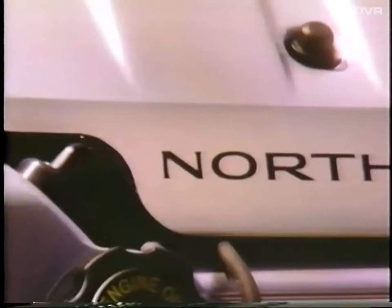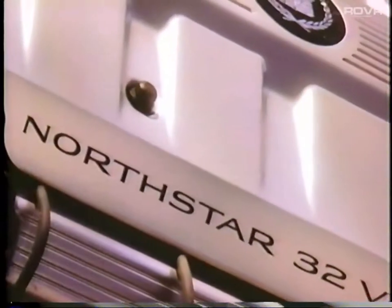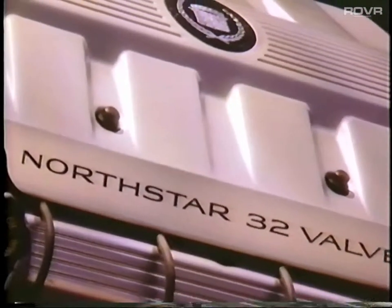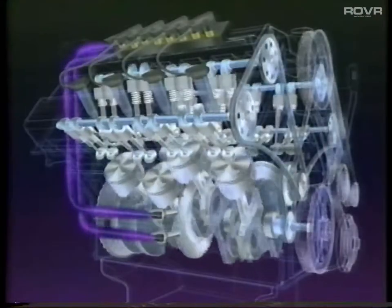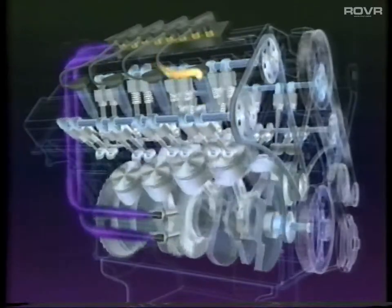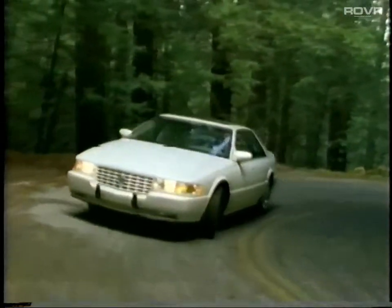The Seville SLS's 4.6-liter North Star V8 engine includes dual overhead cams, which actuate 32 valves. This delivers immediate, solid performance on demand with 275 horsepower and 300 foot-pounds of torque. The lightweight aluminum engine block and cylinder heads reduce mass yet provide long-lasting strength. Its chain cam drive system is more reliable yet just as quiet as belt-driven designs. Your Seville includes the integrity of our automatic 4-speed overdrive transmission.